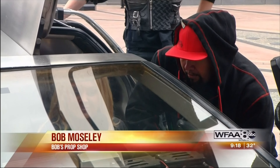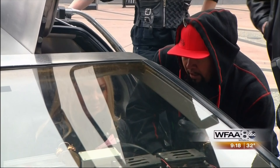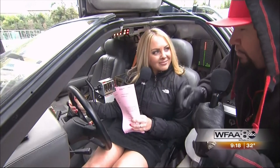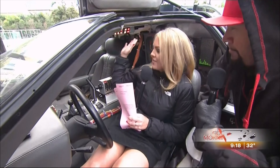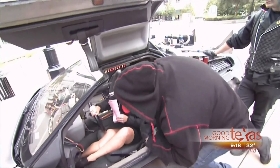I've worked closely with Universal Studios and the people who built the original cars and the people who wrote the movie, and became friends with them. We've got it to the point now that it's wire for wire — it's right on the money. They have all the buttons. It's set to November 5, 1955. I love that. It's perfect.